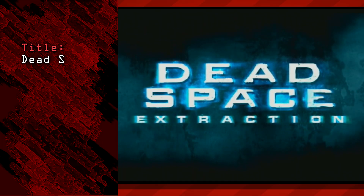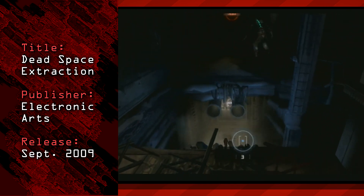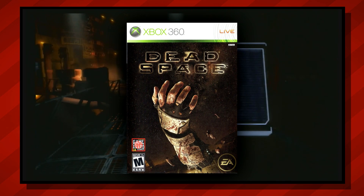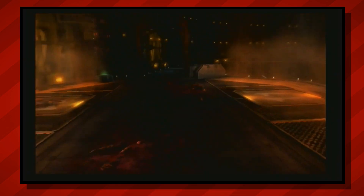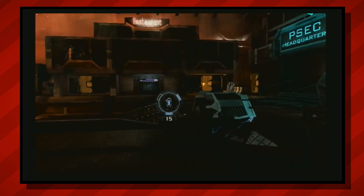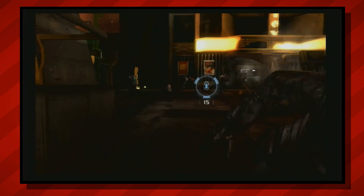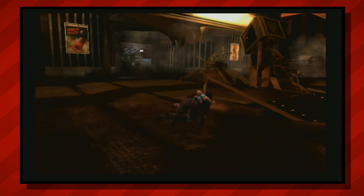First up on our list is Dead Space Extraction. Dead Space Extraction is the 2009 prequel to the original title in the series, which came one year earlier, and is chronologically the second Dead Space title overall. The game shares a lot with its predecessor with similar mechanics and a dark foreboding environment. But unlike the first game, Extraction is an on-rails first-person shooter, as opposed to the standard third-person survival horror experience we've come to expect today.